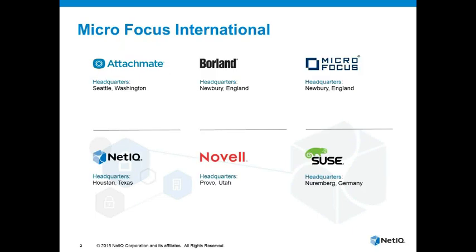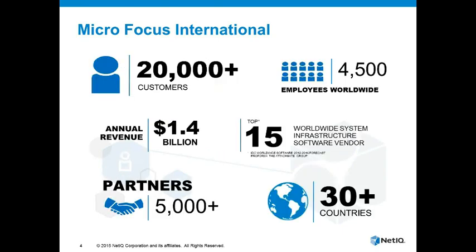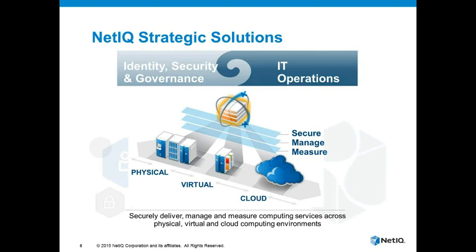NetIQ is a brand owned by Microfocus International, which comprises a few other brands as well, including Novell, SUSE, Borland, and Attachmate. We are a pretty large organization — 1.4 billion in sales — and we're a global organization as well. Focusing on NetIQ specifically, our solutions fit into two primary areas: one is around IT operations, which is where Platespin fits in, and also we have solutions around identity, access management, security, and access governance. Our solutions help organizations manage, secure, and measure services regardless of what platform they're delivered on — be that physical, virtual, or cloud.